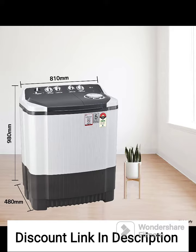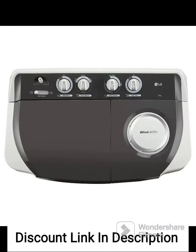One of the standout features of this washing machine is its 5-Star Energy Rating. This means it consumes significantly less electricity, helping you save on your energy bills while reducing your environmental footprint.